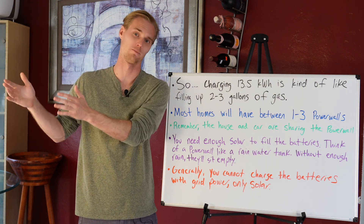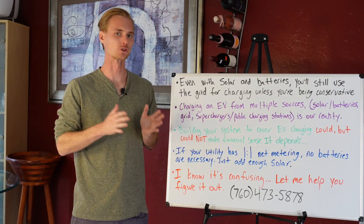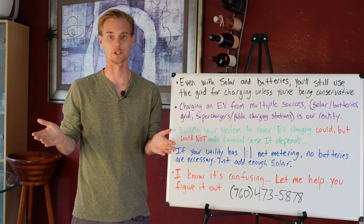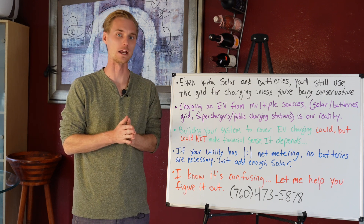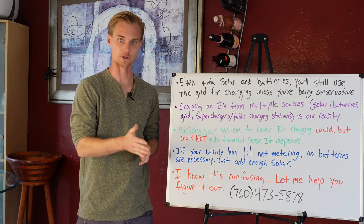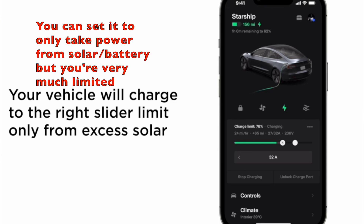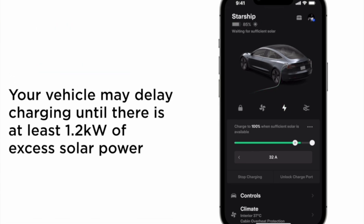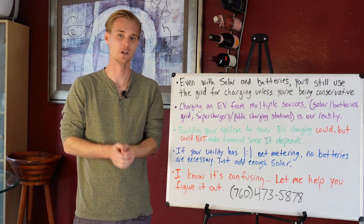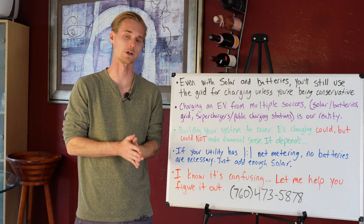Just having more batteries isn't necessarily the answer — you need the right amount of solar panels to charge those batteries. Even with solar and batteries, you're most likely not going to get all your power from them when charging your EV. If you want to be as efficient as possible pulling green power from your solar panels, you'll need to watch the app and stop charging the moment the battery is out of juice, because it will automatically start pulling from the grid.